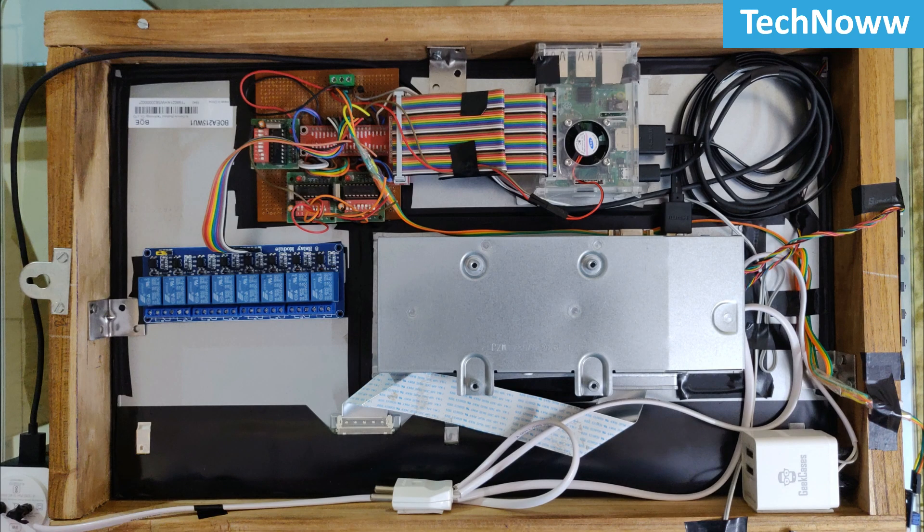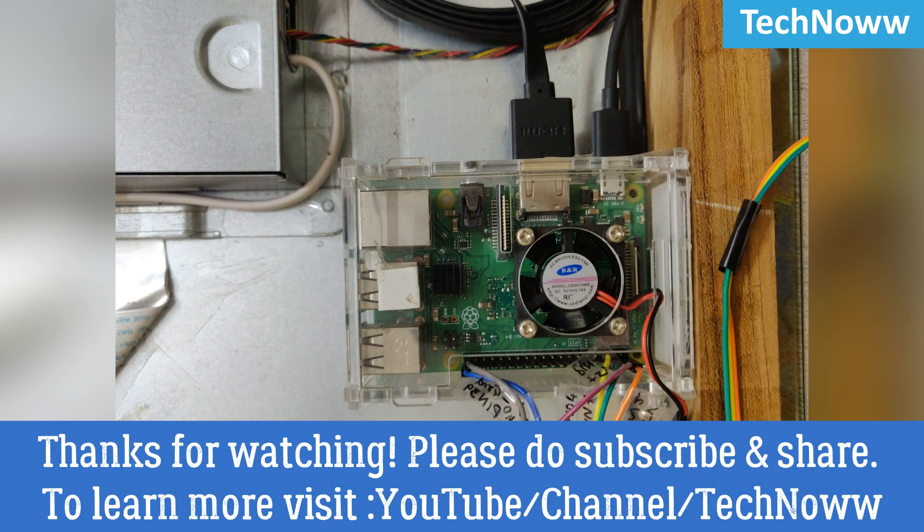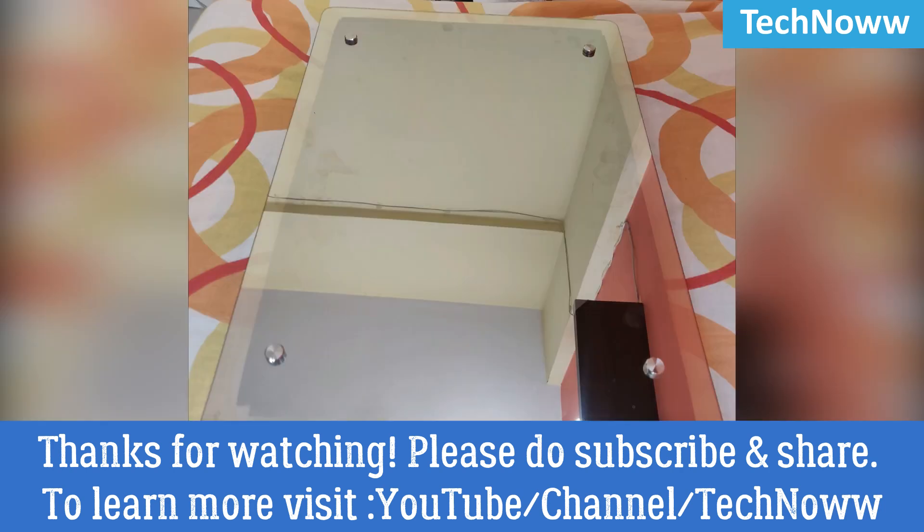My next video will be about learning how to build the hardware portion of the mirror and subsequently assemble the Raspberry Pi along with its programming. Thanks for watching — if you liked this video, do subscribe and press the notification icon below.